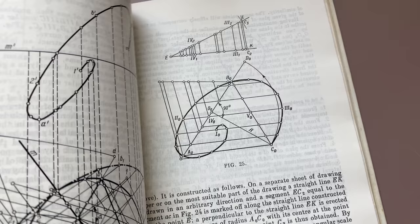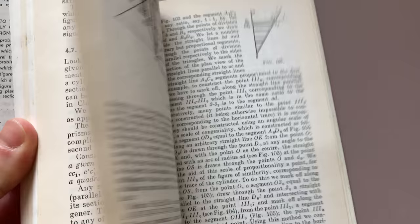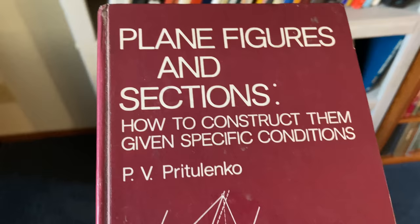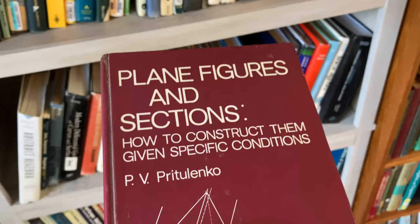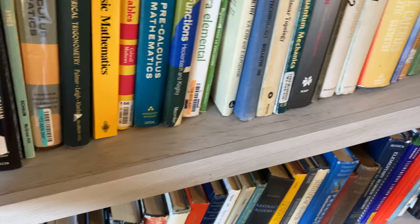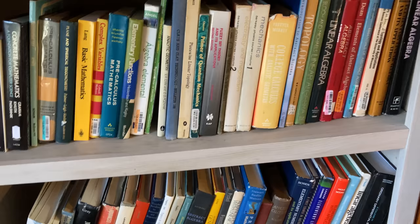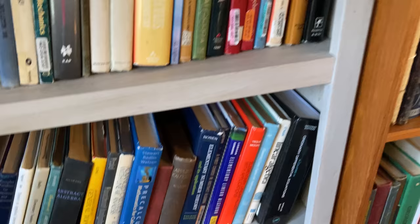What Mir did was translate all those books, and they're used a lot in other countries — not so popular in the US. They were used a lot in Latin American countries, and I had comments from people in Ireland and several countries in Europe saying they were less expensive than other European books, so people were able to get these for just a few dollars. Not the case today — they're quite expensive and quite hard to find.